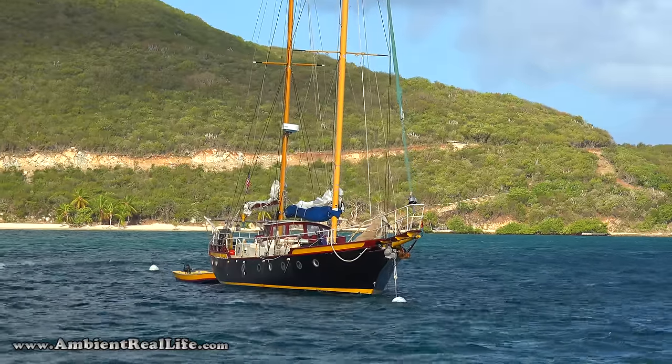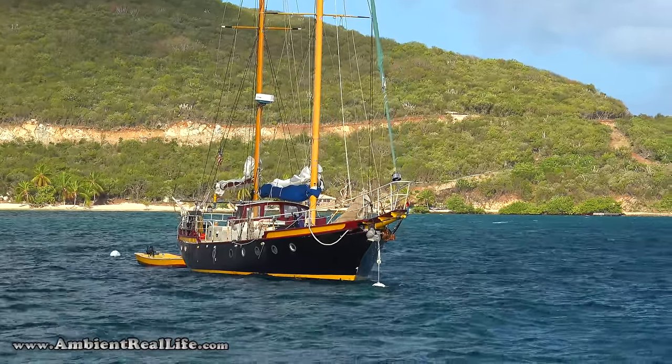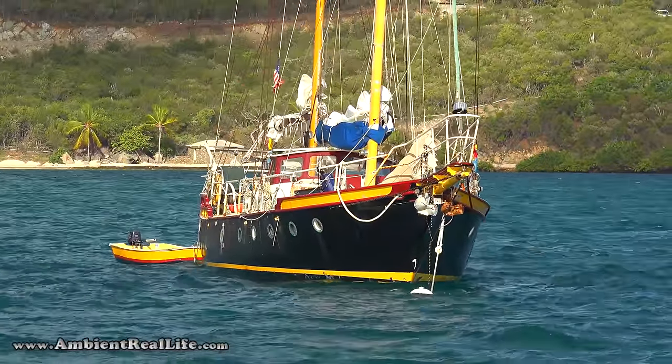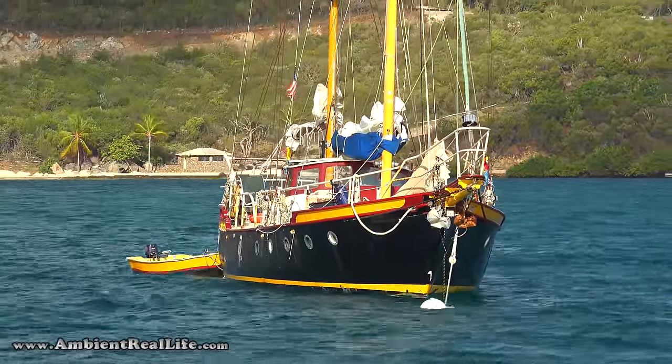Sailboats make great test subjects, especially one with a high-contrast colored hull. All the lines and rigging on the mast — you can focus in on every little thing and see it's so clear it's almost like looking at it through a window.